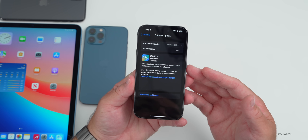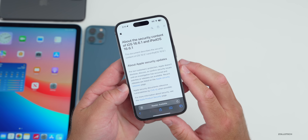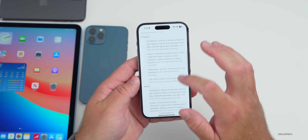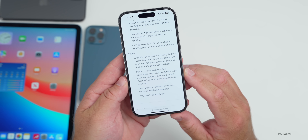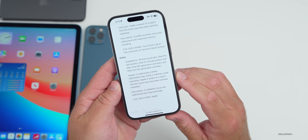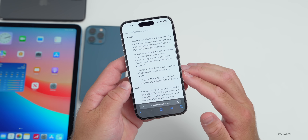We can see the security updates on Apple's security website — I'll link it in the description. For iOS 16.6.1 and iPadOS 16.6.1, there are a few important security updates: one for Image IO and one for Wallet. The impact states a maliciously crafted attachment may result in arbitrary code execution. Apple is aware of a report that this issue may have been actively exploited. The fix is described as a validation issue addressed with improved logic.